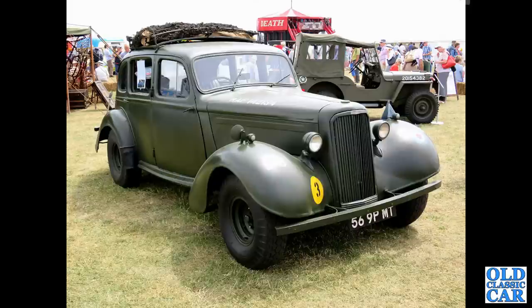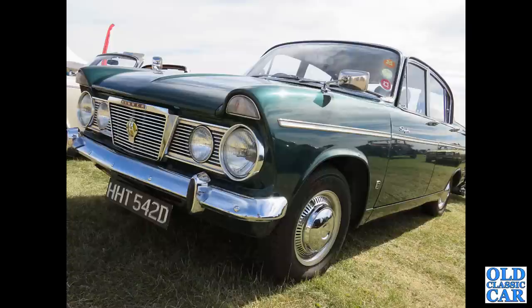A World War II Humber staff car is next in this collection of classic Roots Group vehicles. And there's a Humber Sceptre from 1966. Over the years, various companies were absorbed into the Roots Group, including Hillman, Humber, Commer, Carrier, Sunbeam, Talbot and Singer.